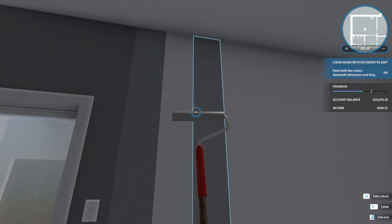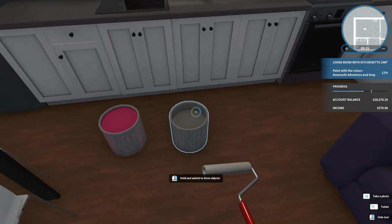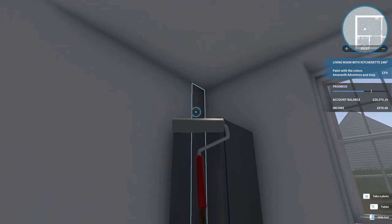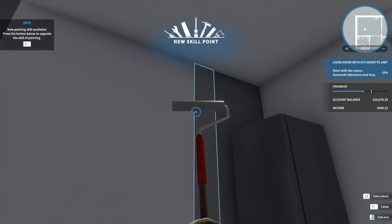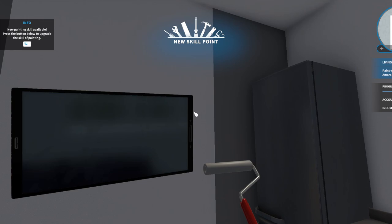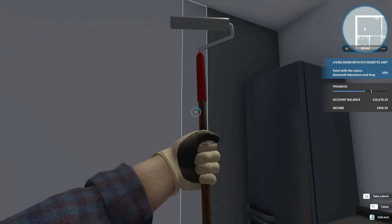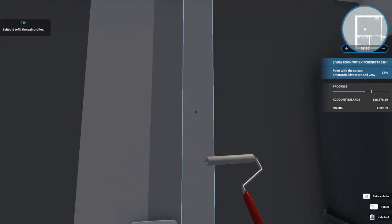I suppose I could do the corners actually, just do the corners in the amaranth - the pinky colour. There's just one more in the kitchen. We've got 20% less paint, faster painting, two walls at a time - let's do the faster painting. Doesn't seem that much faster, but there we go.